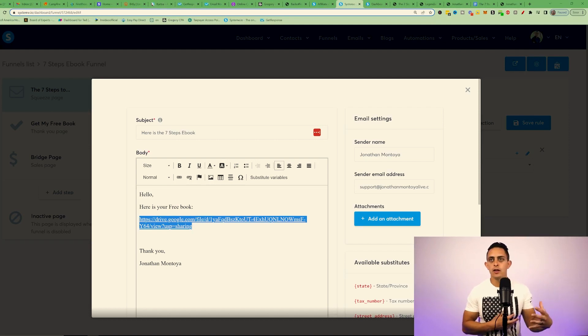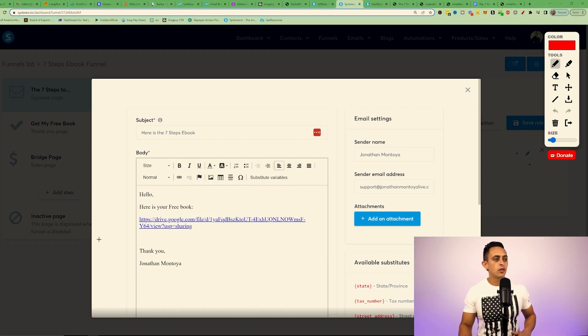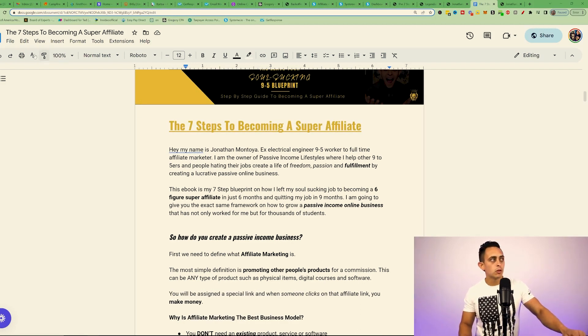Something like that works well. If you need help writing the email, you can also ask ChatGPT — an AI generator — and ask it to write an email for a free book you're giving away. So for the subject you have 'your free book.' Now, this ebook is hosted on Google Drive — I'll leave the download link in the description. When you open it, go to File and hit 'Make a Copy' to copy the book into your own Google Drive account.